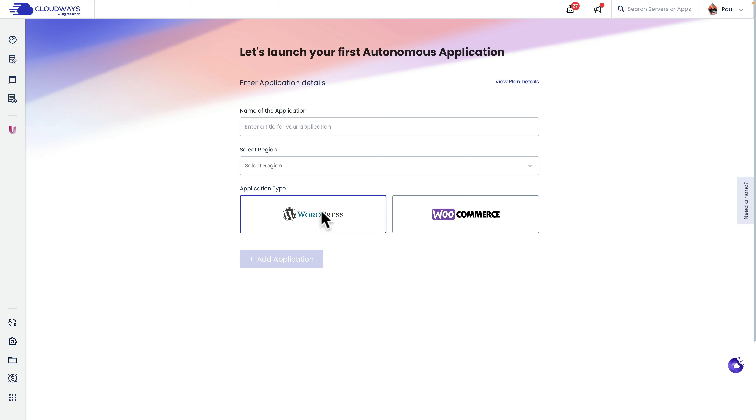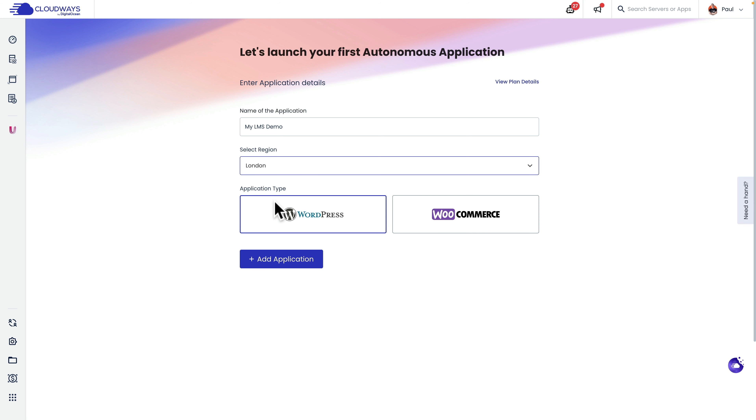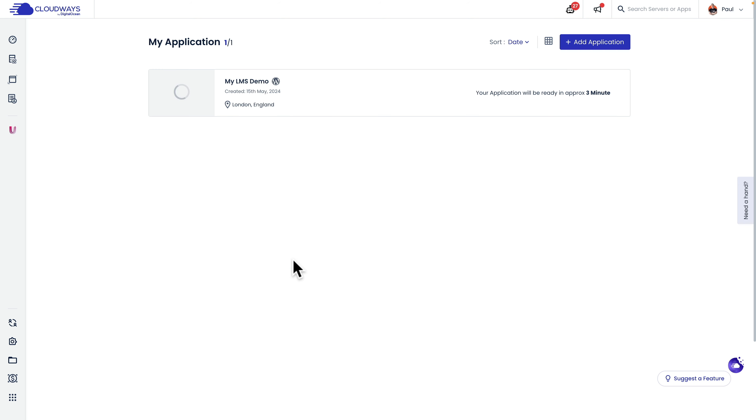We'll click on WordPress and give this a title for the application. Then we can choose from four different regions for our primary location — I'm in London, so I'll choose that. Just know that you still have full control with the CDN to make sure your site is blazingly fast wherever you are in the world. With those three simple options selected, we'll click Add Application, and that will go through the process of adding the application into the account under the Autonomous section. This takes a few minutes, and once that's finished we'll come back and take a look at the available options.